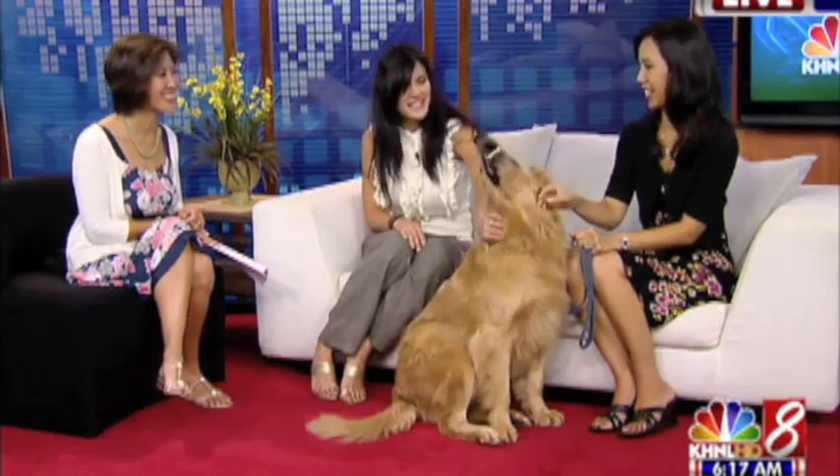I have so enjoyed having you both on. What a beautiful dog. He's soft and smells good — he seems very happy. We'll toss it to a break, we'll be right back.